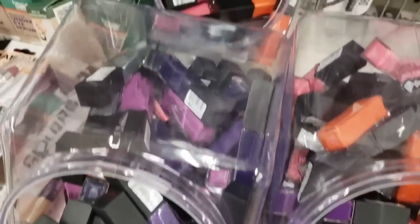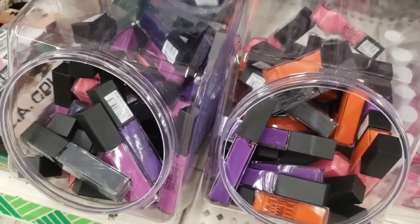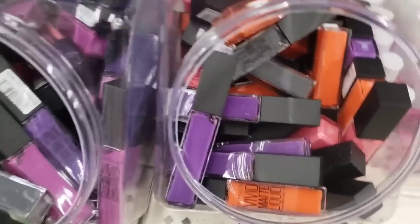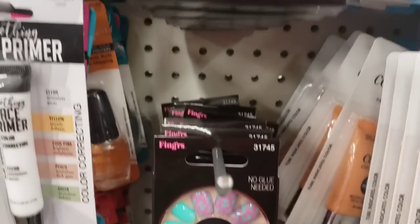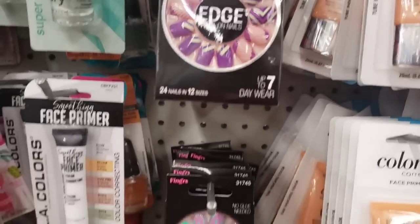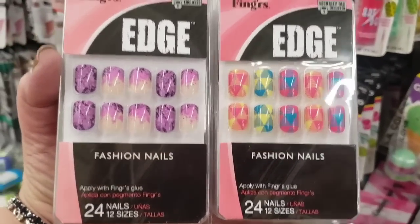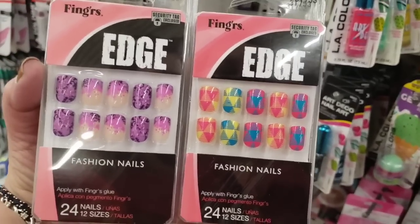Liquid matte lipsticks — they have tons of them here at the Levittown store, the Maybelline ones. The only thing is that they're not sealed, and I just don't like that — unlike the other store I showed you in the previous clip. But in this store — Levittown — I'm seeing these as well, and they also have 24 in different prints that are super cute.